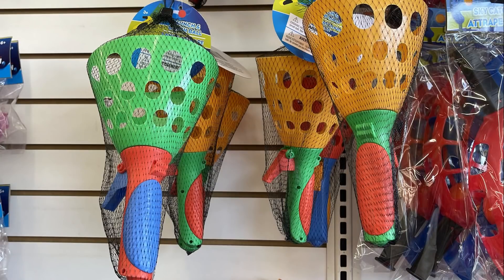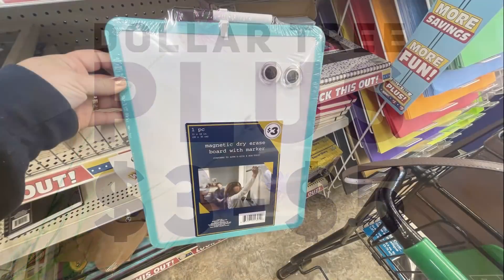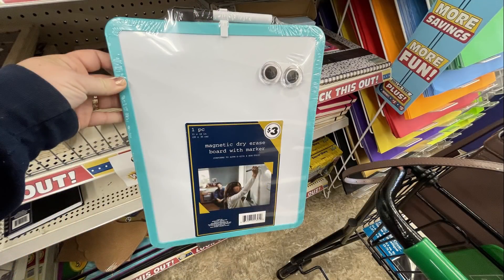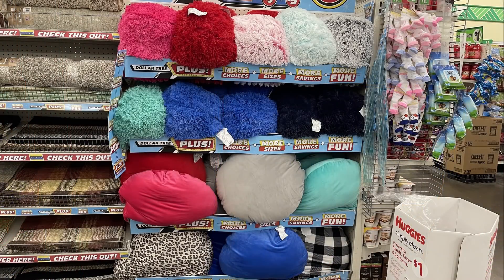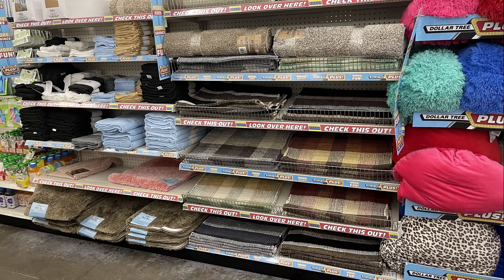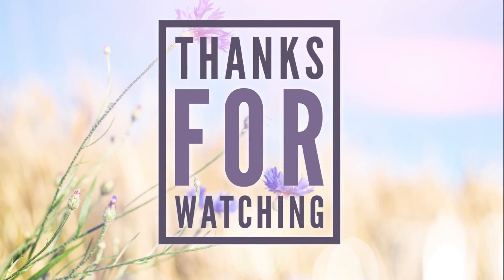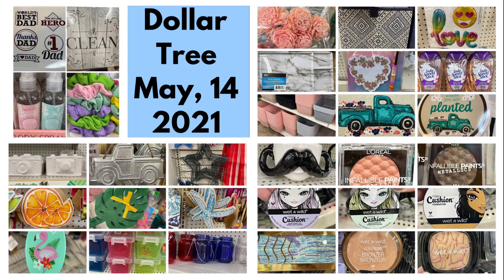There were also pop-up ball catchers — you do have to buy a ball separately. Over in the Dollar Tree Plus section, they had 11 by 14-inch dry erase boards that are fully magnetic, and they restocked a lot of their large pillows for five dollars, rugs, and bathroom items.